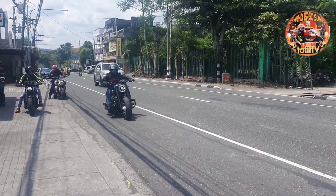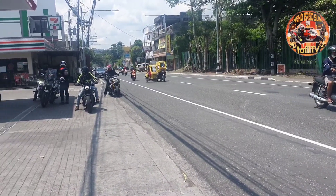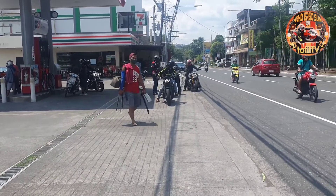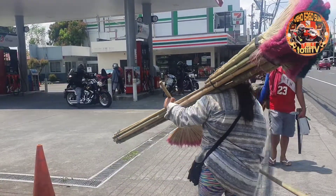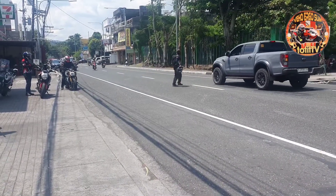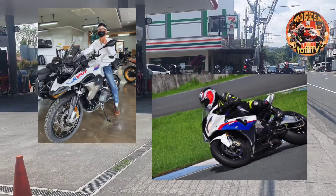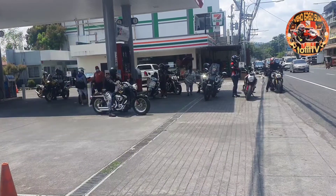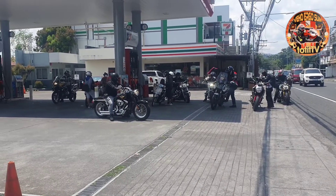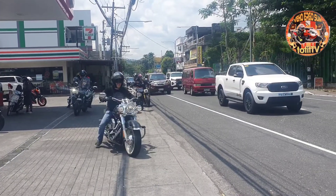Sa dami ng mga bikes sa kalsada ngayong panahon, mahirap matukoy kung alin ang pinakamaganda, alin ang mas gusto natin. Marami kasi gusto magkaroon ng bike, whether underbone or scooter, at marami rin ang nangangarap magkaroon ng big bike — sports, touring, adventure, at iba pa. Sa dami ng mga ito, bawat isa gusto siya ang naiiba. Gusto natin angat tayo sa iba. We wanted to be different, to be unique.